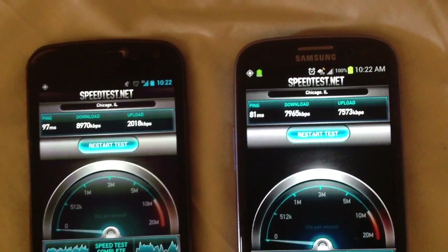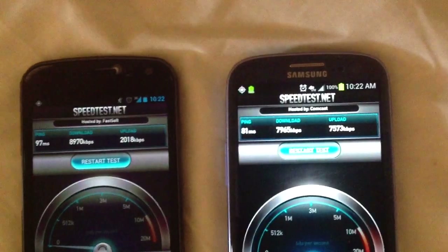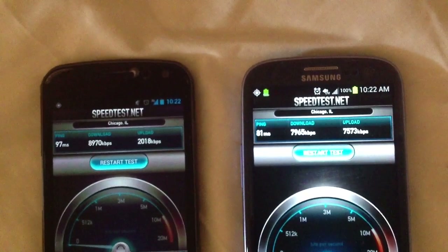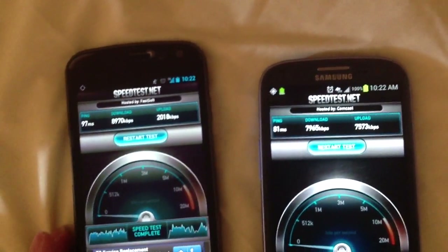And just under 8 megabits per second on AT&T LTE. But the biggest difference is the upload speed — it totally smashes T-Mobile's. Basically almost 7.5 versus 2 megabits on the left.